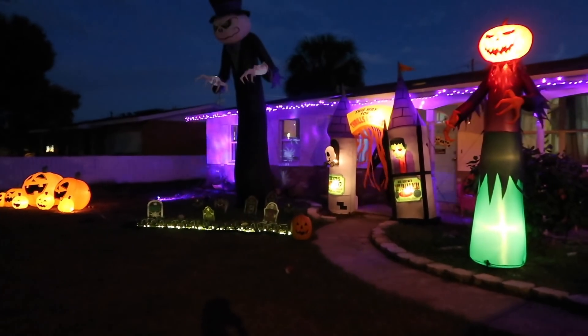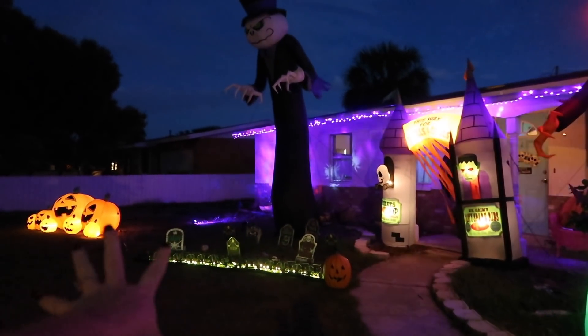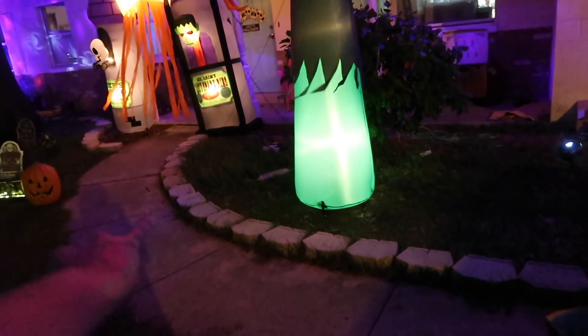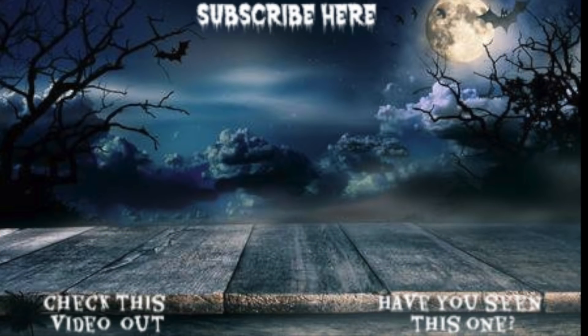It looks so good! The fog machine is hooked up right here with the lights, and the only thing I want to add before Halloween is some orange lights going along the little paver things, and then this will be done. It looks so good, guys!